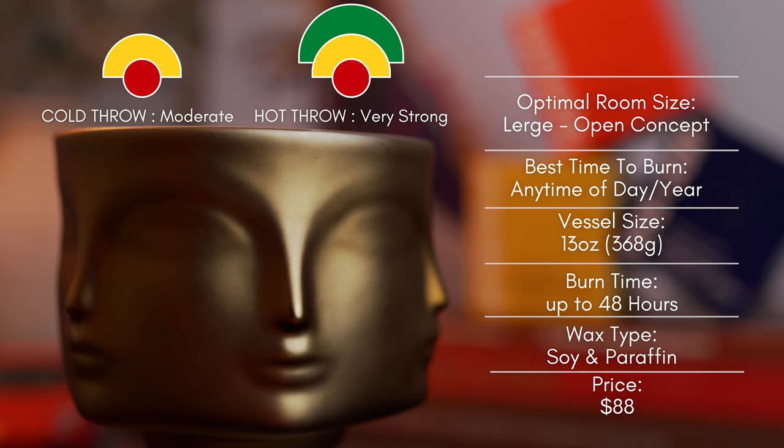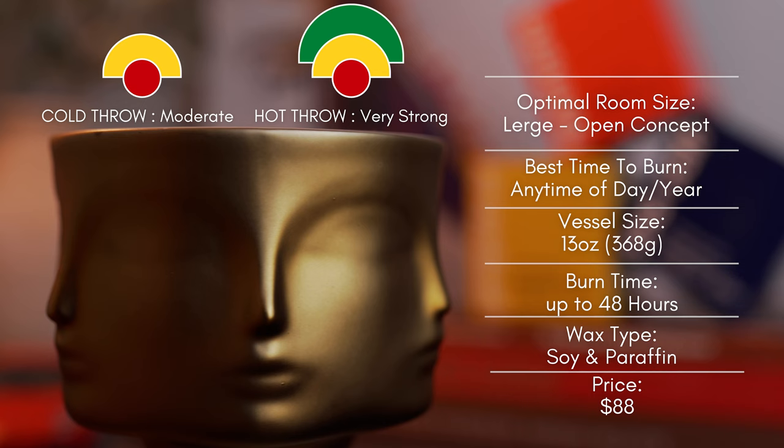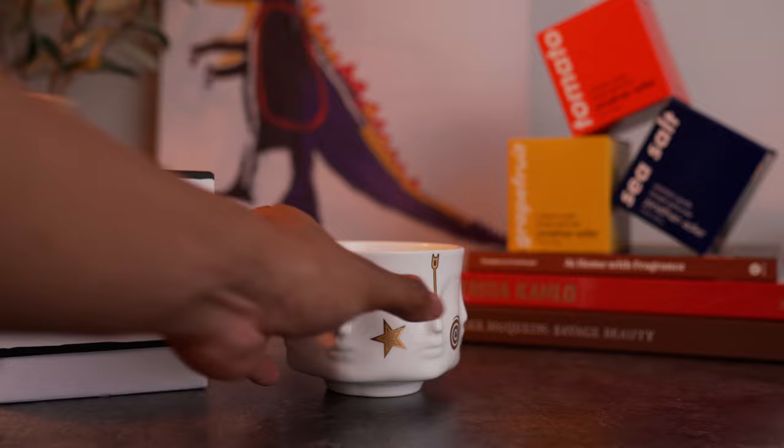This is great for a large room or open concept. Putting this in a small room — a small bathroom or small bedroom — will not be ideal. Unless that's your thing. The scent itself isn't nose-bleedingly strong; it's strong in terms of how well the scent fills the room. This is also an anytime scent that you can burn throughout the day and anytime during the year. It's universal.